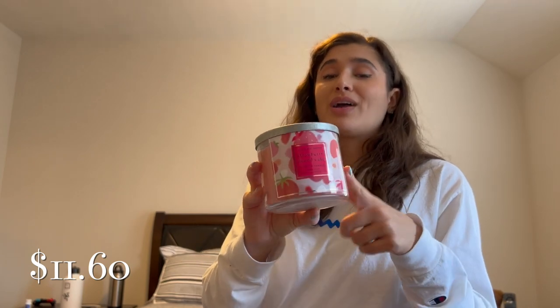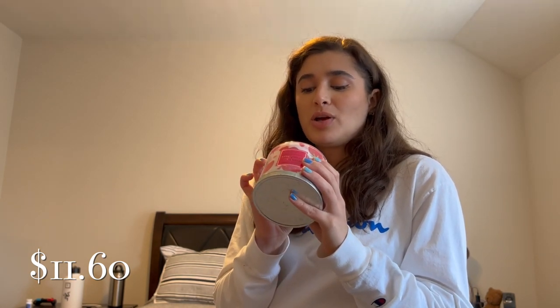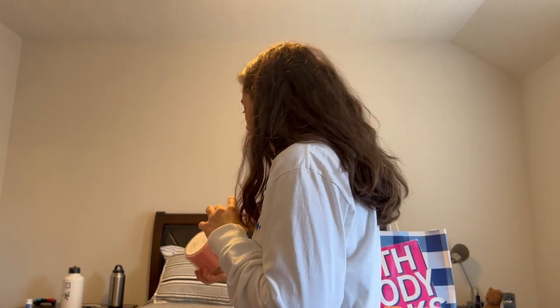For my mom, I got Strawberry Pound Cake — she loved this one when I used to burn it at the house, and I know it's a great performer. The scent notes are fresh strawberries, golden shortcake, and whipped cream. The packaging was still $24.50 so I really wanted to get it at that price before it goes up to $26.50.